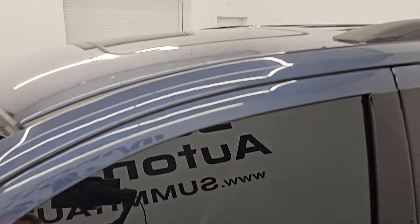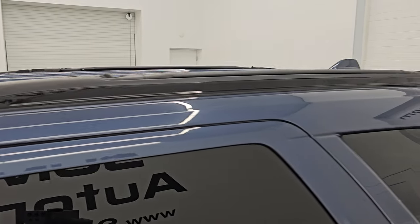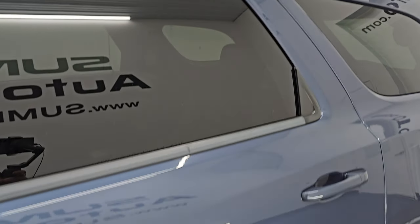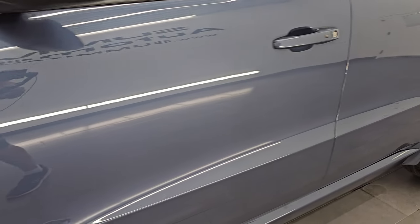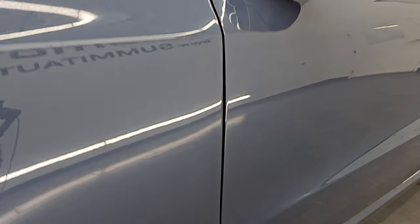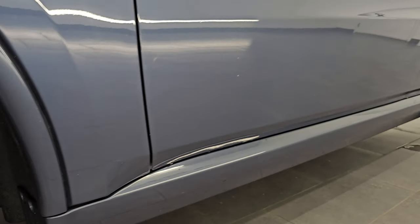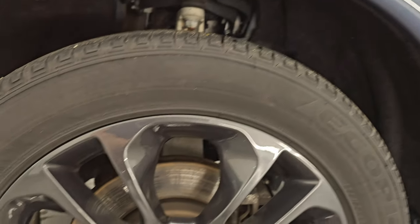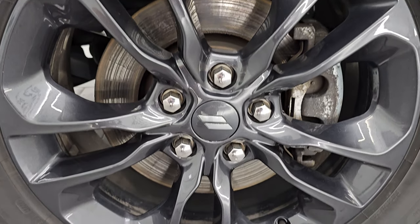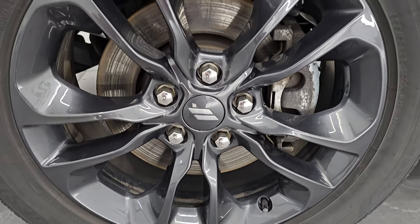Reactor Blue Pearl Coat is the color — paint code PBF. I shoot all my videos in 4K. If you like the video, subscribe to the YouTube channel, click the bell notifications to get updates on the videos I do each and every day, and have access to one of the largest catalogs of vehicle and SUV walk-arounds on YouTube. Stay current on our ever-changing Durango inventory.